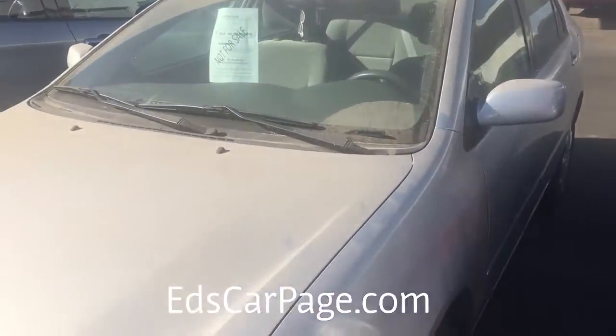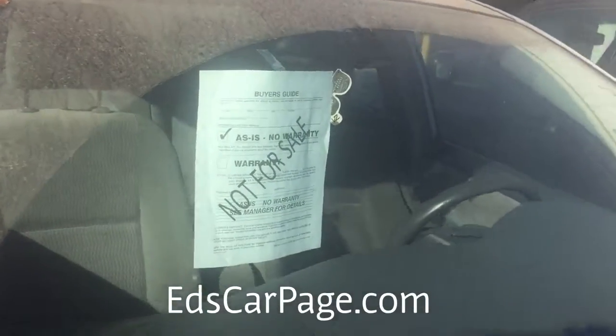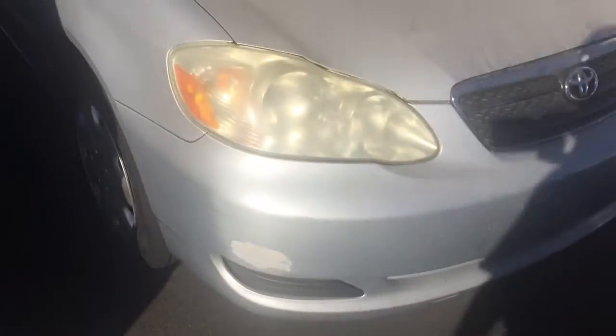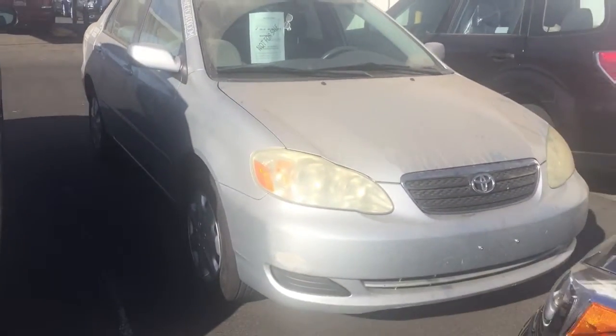Anyway, it's definitely here so I'm looking forward to seeing you today. That 'not for sale' sign — we just have to put them in there until the shop does the smog and safety, but it is for sale. It's just that that's the law; we have to have that on there. So just letting you know it's here.